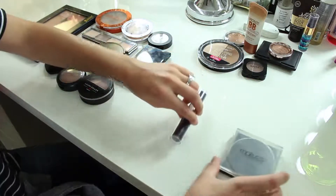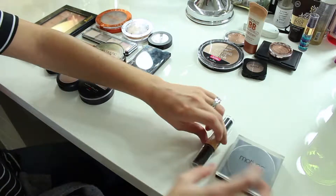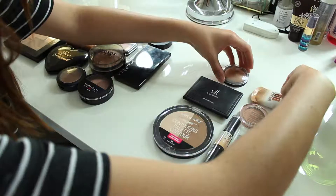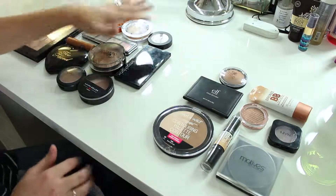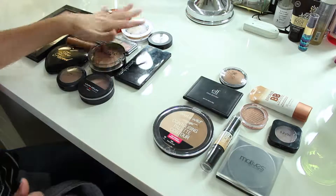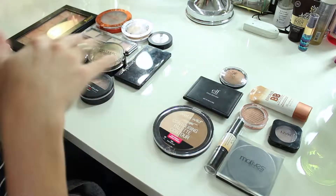So this is the keep pile and this is the get-rid-of pile. We're keeping 12 items and getting rid of 10 items.